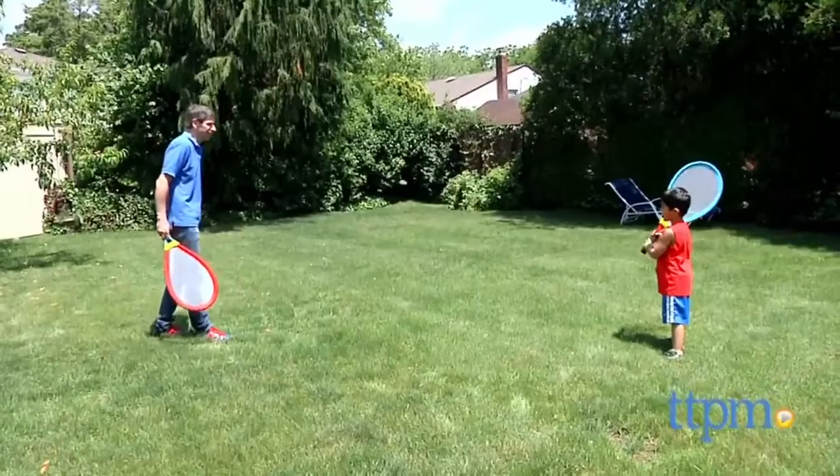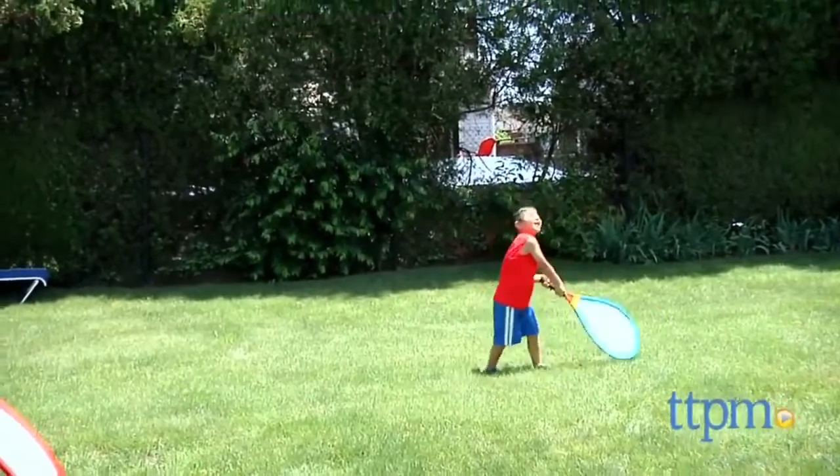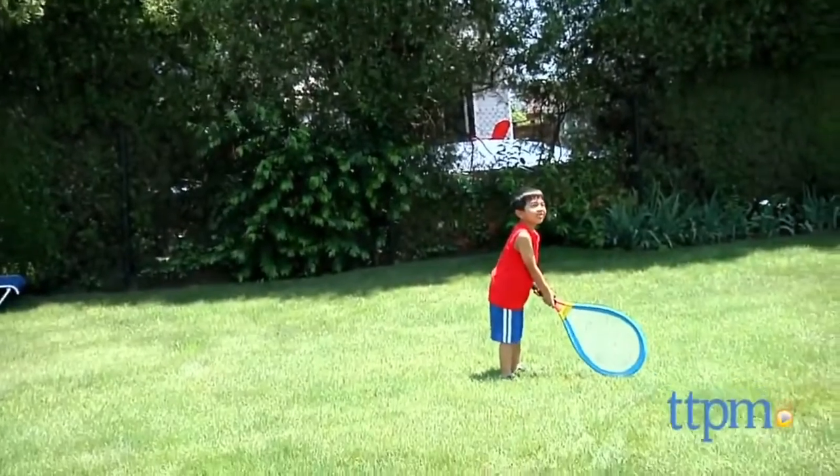Now Lucas also gave it a try, and he was banging the ball all over the place. Now Lucas is age 5, and this is age grade 3 and up. I think it'd be a little better if Lucas was a little bit older, maybe 7 and older for most kids.